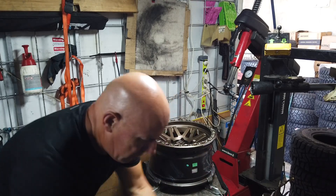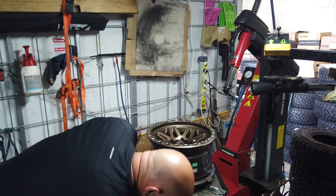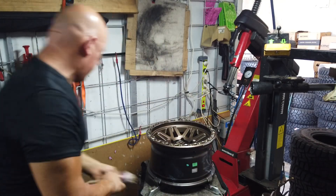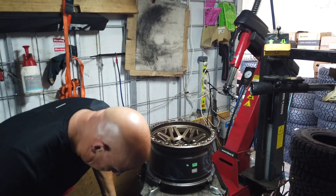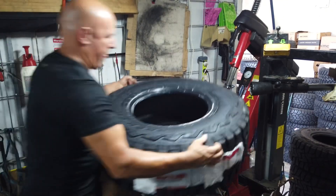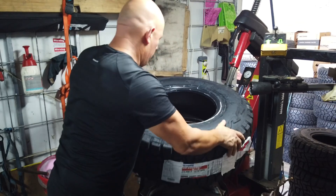We're gonna lace it up with a very, very cool looking Toyo RT. Just bear with me, I'll just get this all sorted. This will make it look like a top looking rim. Let us actually get this sorted. There, big boy.